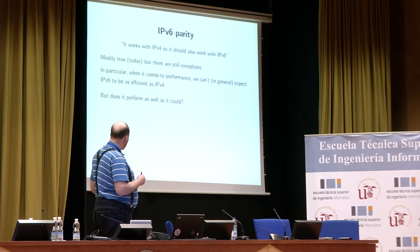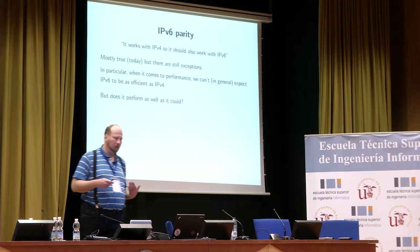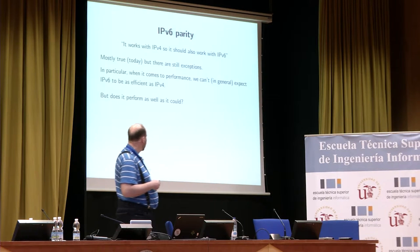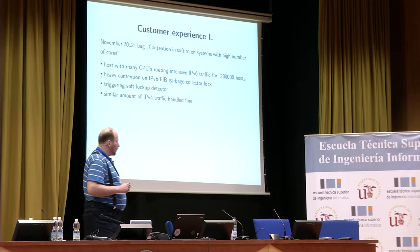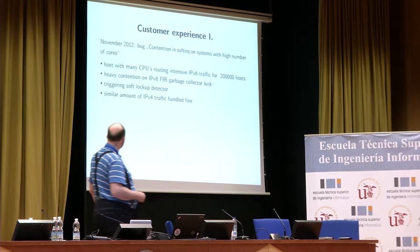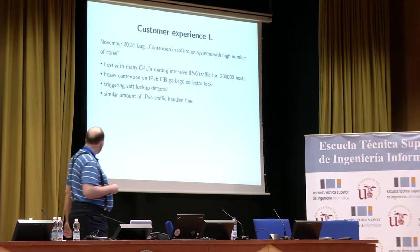Well, if the answer was yes, there would be little point in having this talk. So you can assume the answer is no, at least in some cases. Let's start with a background story — the experience of one of our customers, who filed a bug in November 2012.